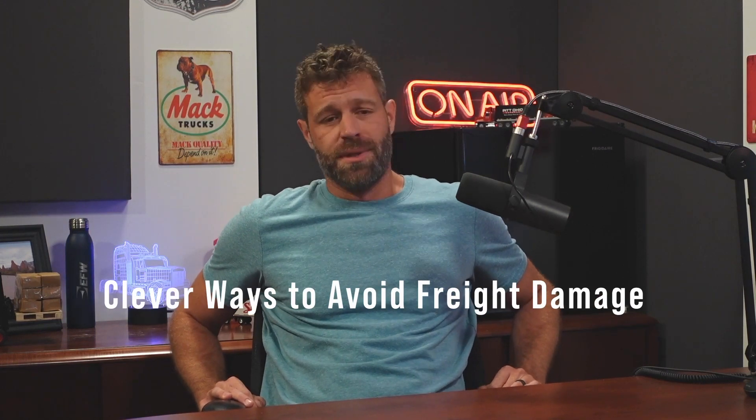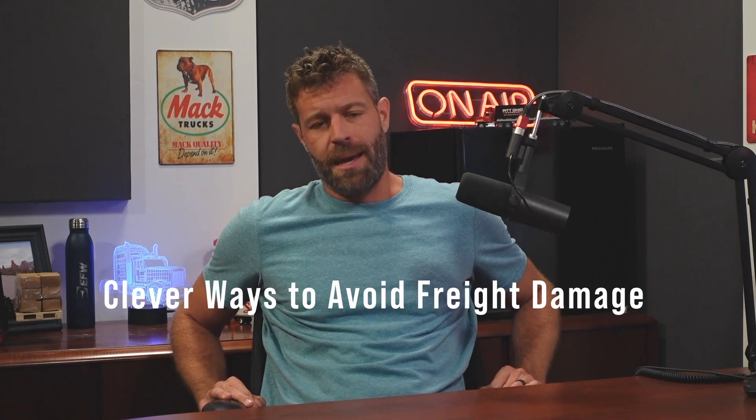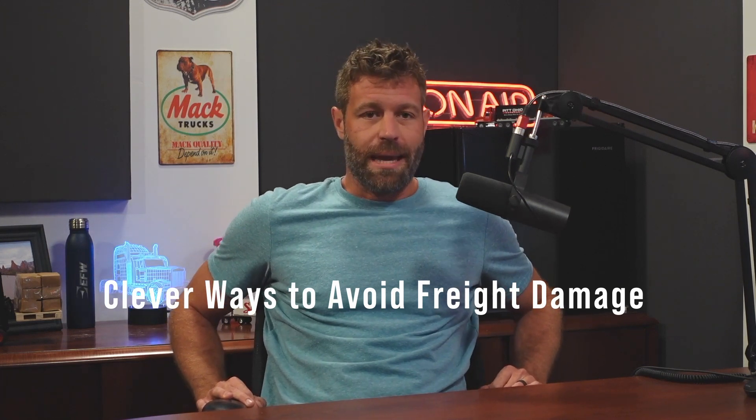Tips, tricks, cheat codes to avoiding damages. Every now and then you'll run into a very, very clever shipper. What I mean by this is anybody who's ever shipped bicycles — I've managed all different kinds of accounts that ship really nice road bikes to mountain bikes to e-bikes. And I think everybody will agree, the bicycle piece of it is pretty susceptible to damage, especially in the LTL network.